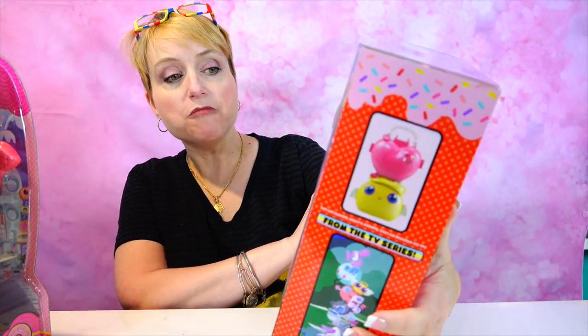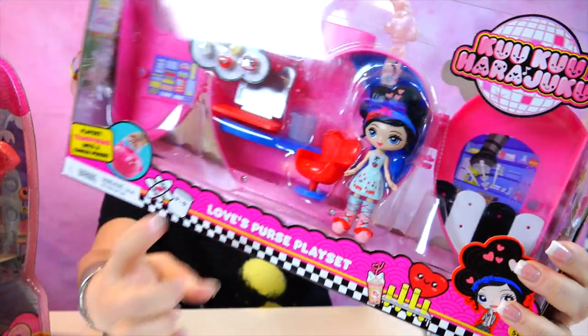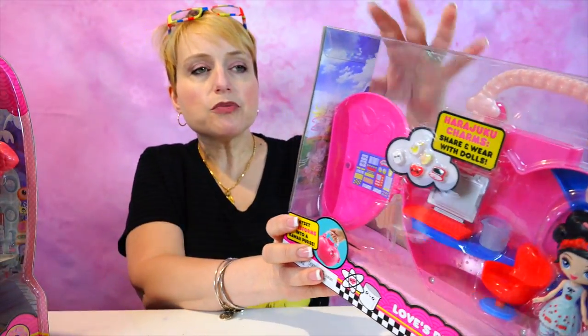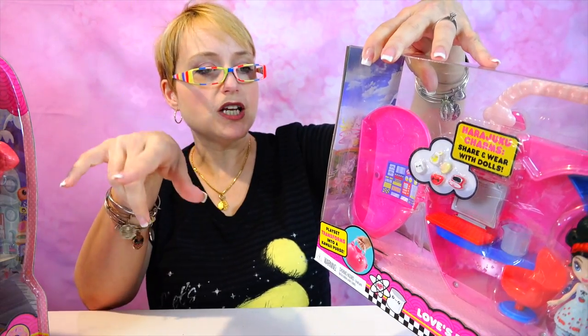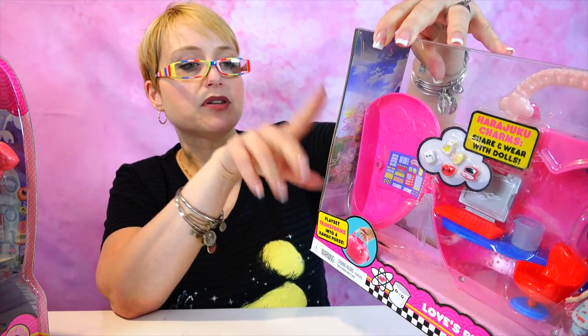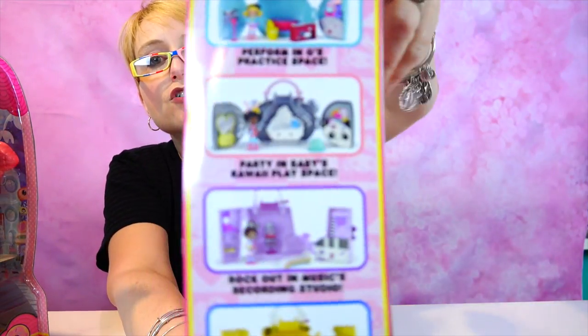I did not even know this existed because I did not see it on display at Toy Fair. Love — one of the girls — this is Love's purse playset. She's a smaller size doll, all plastic, with a really cool playset. There are other playsets coming out: a Perform and Go for G, the leader of the band, Baby's got a kawaii playset, Rock Out in Music's recording studio, and Style Up in Angel's fashion set.